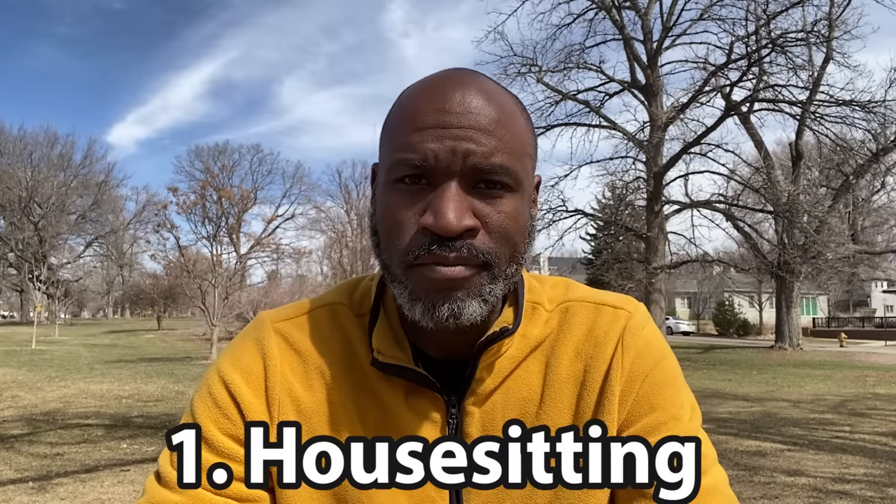Number one is house sitting. There are people who have apartments or houses and might want to go on an extended vacation, or they might need to go visit a loved one. A lot of times these people don't want their house to just sit empty, or they might have pets that need to be watched and fed. So they get on a website like Trusted House Sitters — I'll link to that in the description — and they find someone to watch their house. In exchange for feeding their pets and watching over the house, you get to stay there for free.